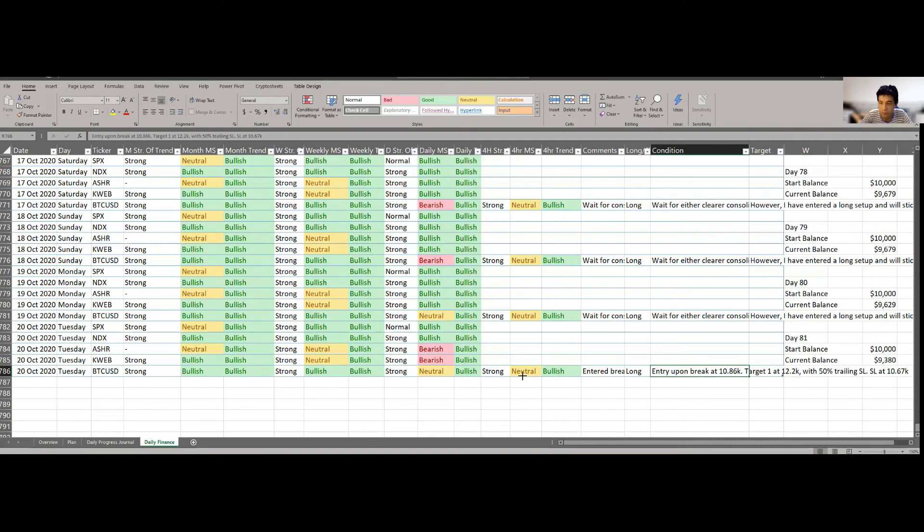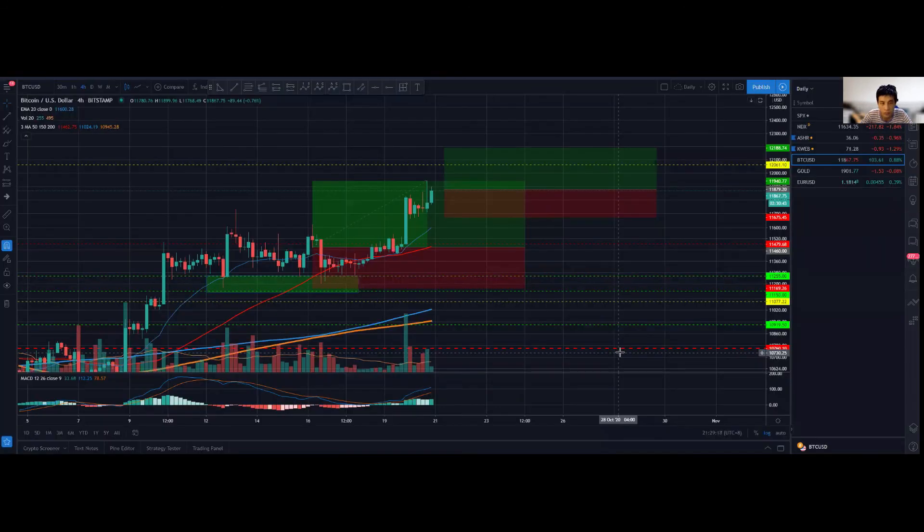Even though it looks really bearish right now I'm not concerned, because ultimately this is a 1000 day challenge and I'm closing in on 10% of it at day 81 — there's still way more to go. Even if I don't reach the target within 1000 days, I believe I'll continue to work towards financial freedom. That's basically the update for today — hope to see you guys tomorrow, take care!